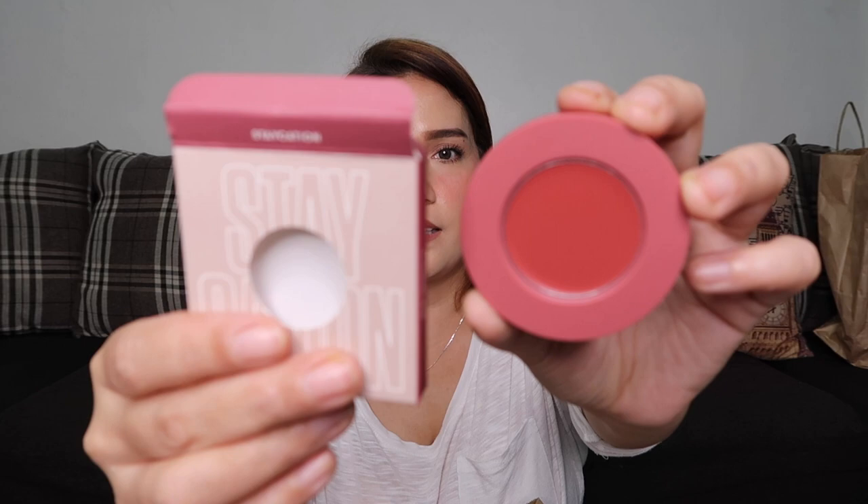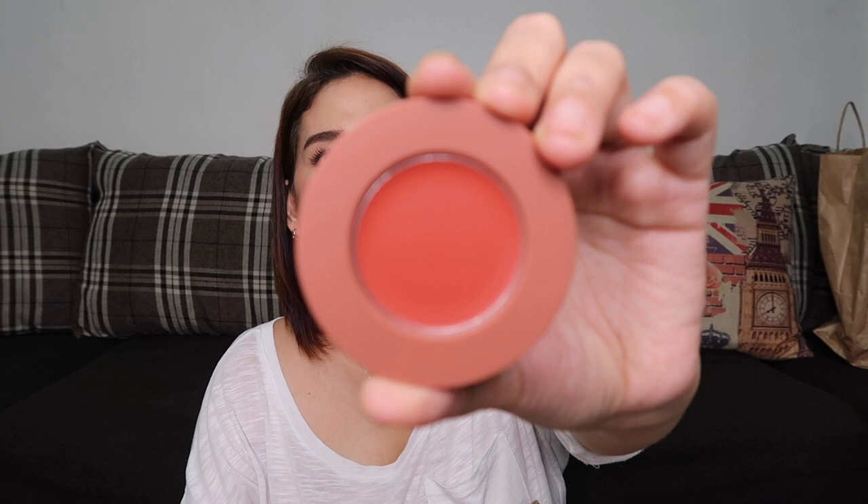I also have a BLK FaceStax pan in the shade Staycation — it can be used on cheeks, lips, or as eyeshadow. And another one in the shade Room Service, which is a blush. The pans with cases cost 399 pesos and pans without cases cost 299 pesos.